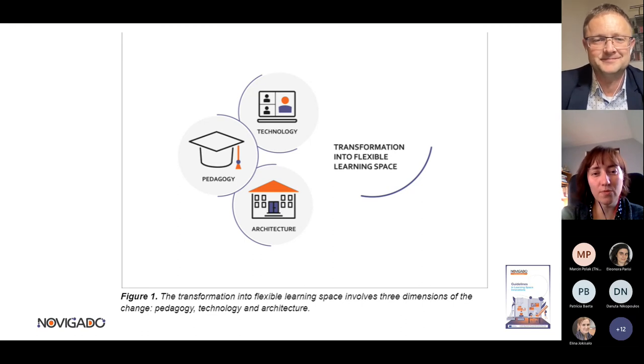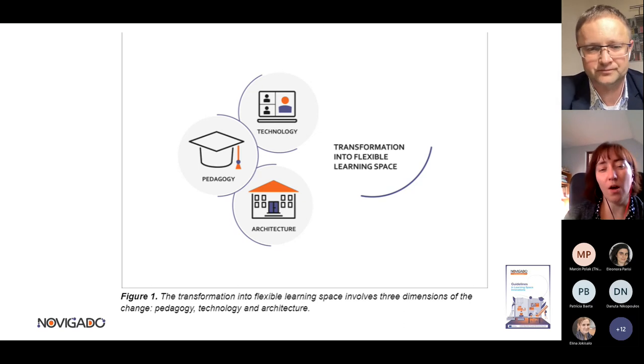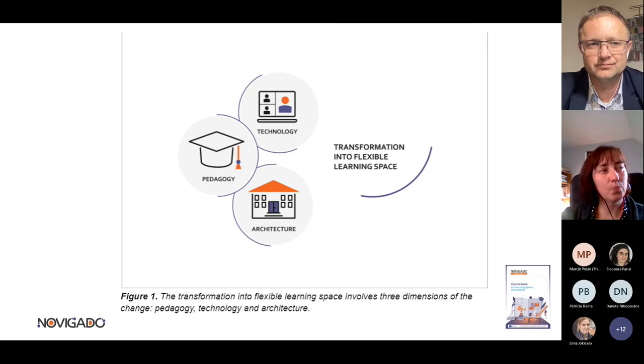Transformation should start with pedagogy. When we talk about transforming the space and architecture, we begin by changing the mindset, which is the very beginning of introducing new pedagogy in the school. Later we'll talk through some models of learning space transformation and some steps through which we can transform the spaces. Today we'd like to give you a teaser of what's inside the guidelines and inspire you to take it to your classroom and try it out.